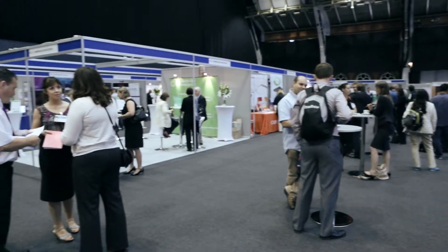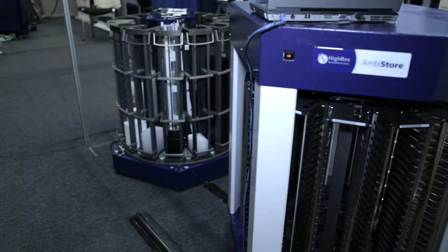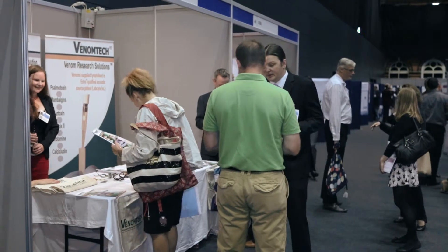Here we are at ELRIG Drug Discovery 2013. This is the European Laboratory Robotics Interest Group meeting where everybody from the international pharmaceutical industry comes together to learn about the new technologies of screening for new therapeutics.